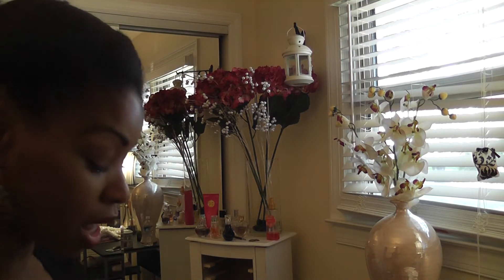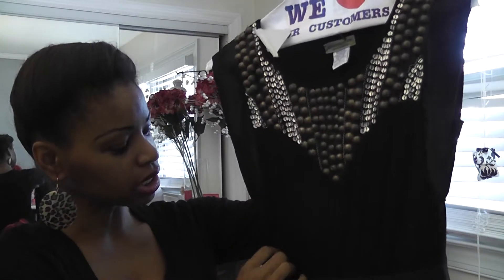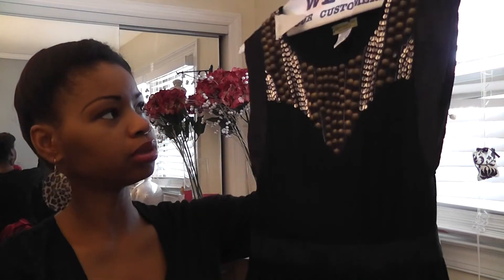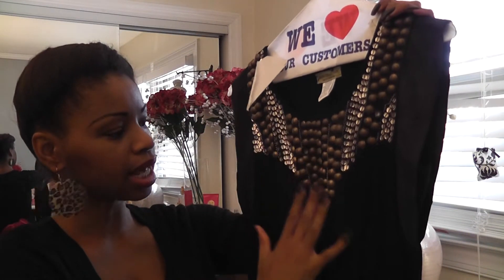I also did a recent purchase at lulus.com and this is one of the dresses I purchased — it still has the cleaner hanger and the tag on it. This is a size small and I just love the detail up here and the sequins. I love embellished things, so I'm saving this for a special evening out. It's a simple black dress with some detailing up top — it's always good to have a little extra going on with your black dresses. I believe that was 44 dollars.